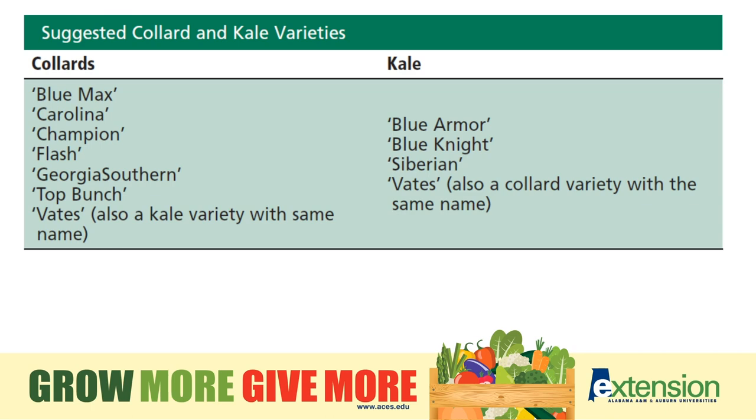Collards and kale are two plants I really do recommend, especially for new beginners, as they don't tend to have as many problems other than some insects or worms eating the foliage. They are pretty easy plants to grow, and here are some recommended varieties.